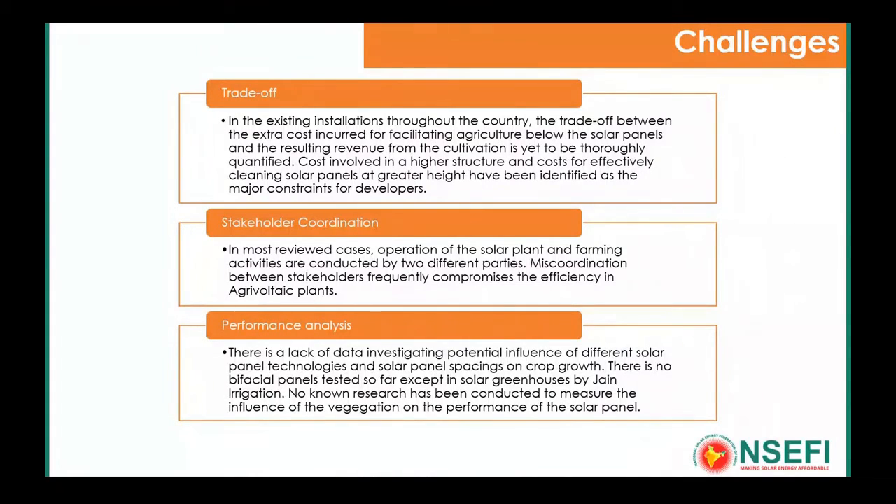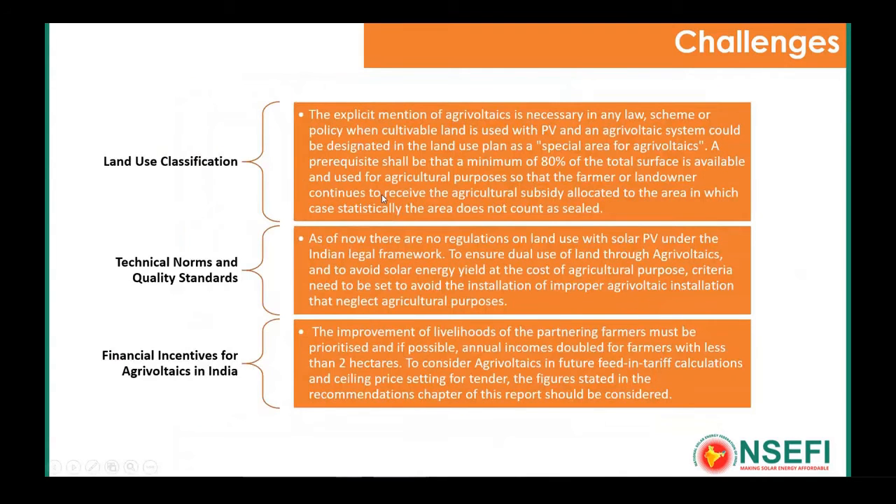The third challenge is performance quantification — extending the first point about trade-off. For solar panels with vegetation below, Dr. Santra's research says that a decreasing temperature gradient contributes to increased production. But what is the impact on cultivation and yield — is it increasing or decreasing? This kind of performance quantification has not been happening. We need more people like Dr. Santra doing research in collaboration with industry, setting up pilot projects, and demonstrating these trade-offs to build confidence in the industry.